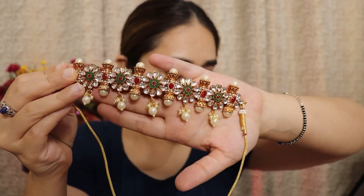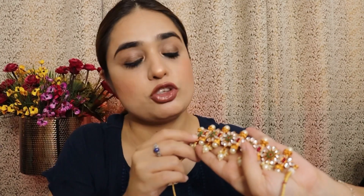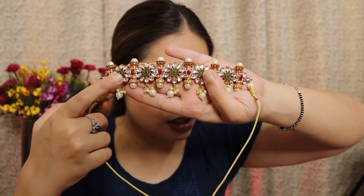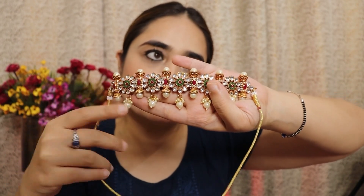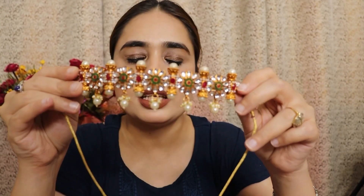It has pearls, green and pink stones, and kundan — so it has a lot of good detailing. You can wear it with a suit in all kinds of colors. It's a very beautiful piece.